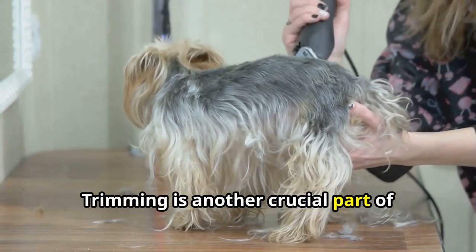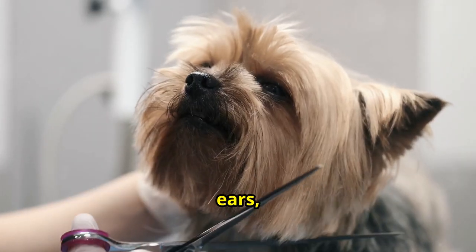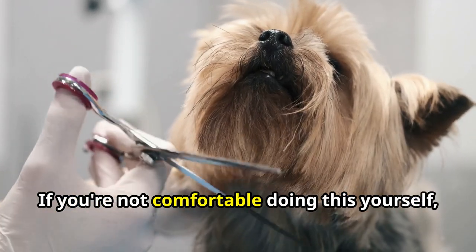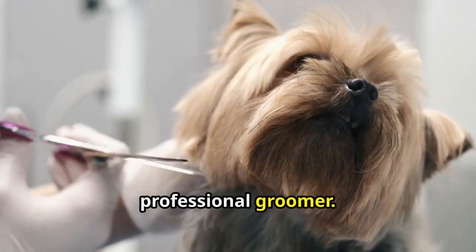Trimming is another crucial part of Yorkie grooming. Regularly trim the hair around their eyes, ears, and paws to keep them comfortable and clean. If you're not comfortable doing this yourself, consider taking your Yorkie to a professional groomer.